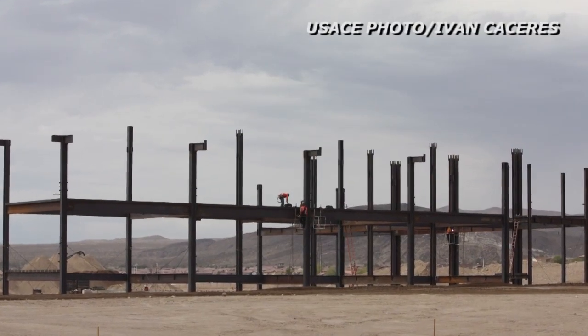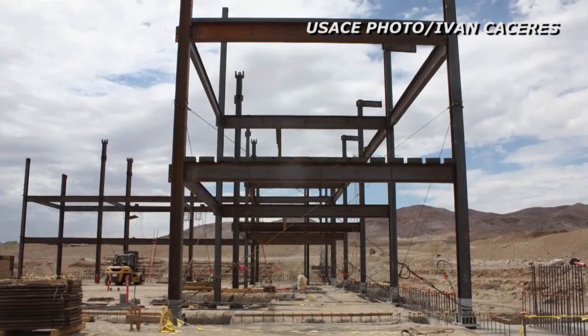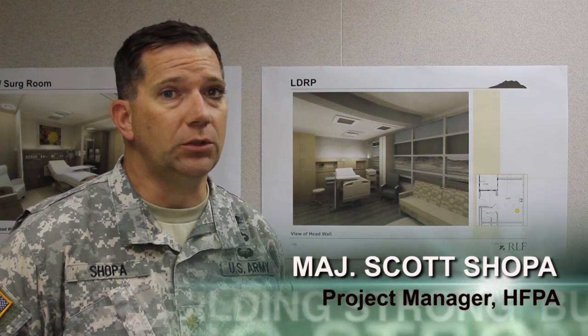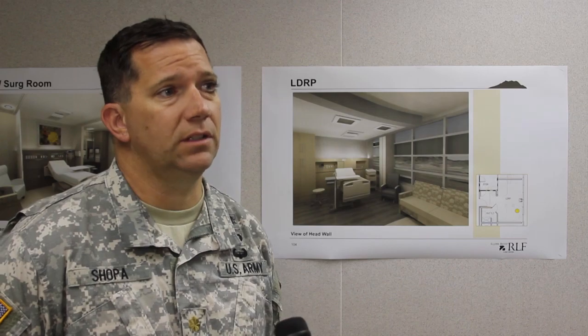Once the structure is completed, the U.S. Army Health Facility Planning Agency steps in to transform the structure into a state-of-the-art hospital. As the project manager, I am responsible for the transition activities, which include equipment procurement — both new equipment procurement as well as placement of the equipment.